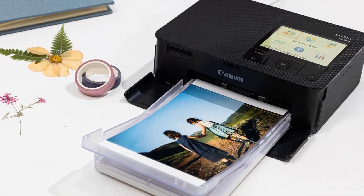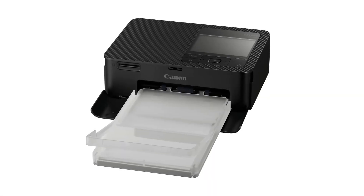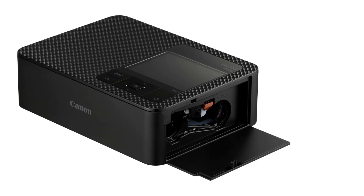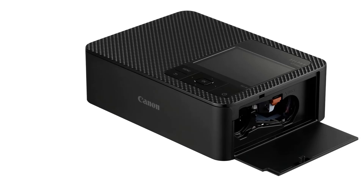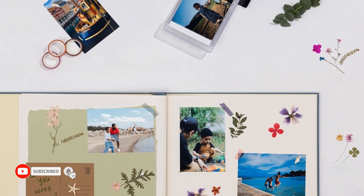The CP1500 weighs 2.5 pounds with the paper cassette and its dye roll inserted, but not the optional battery, which can print up to 54 photos per charge according to Canon. This model can print from an SD or microSD card, a USB thumb drive — with a Type-C, not Type-A, port for that — an iOS or Android phone or tablet, or a macOS or Windows PC, and it can connect via USB cable or Wi-Fi.